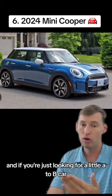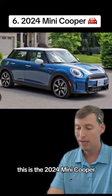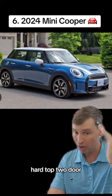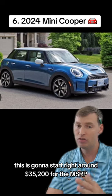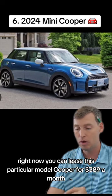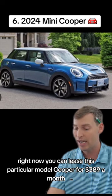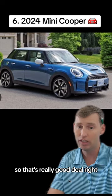If you're just looking for a little A-to-B car, the Mini Coopers are widely popular. This is the 2024 Mini Cooper SE Hardtop two-door, starting right around $35,200 MSRP. Right now you can lease this Cooper for $389 a month. That is a bang for your buck of 91%, so that's a really good deal.